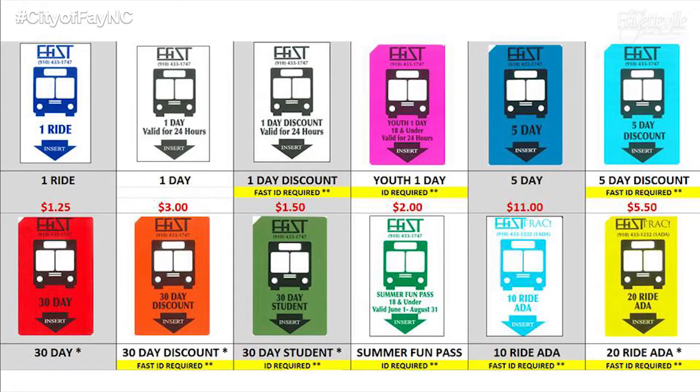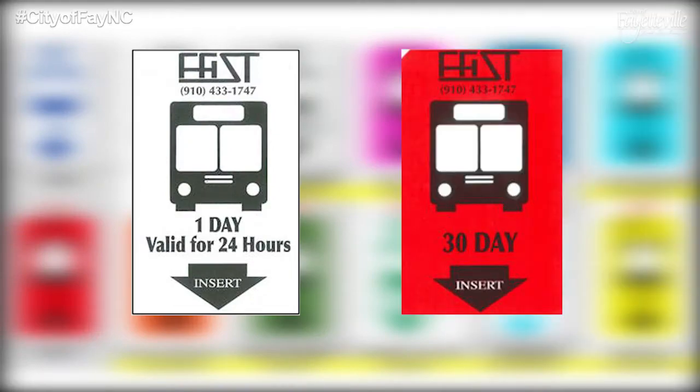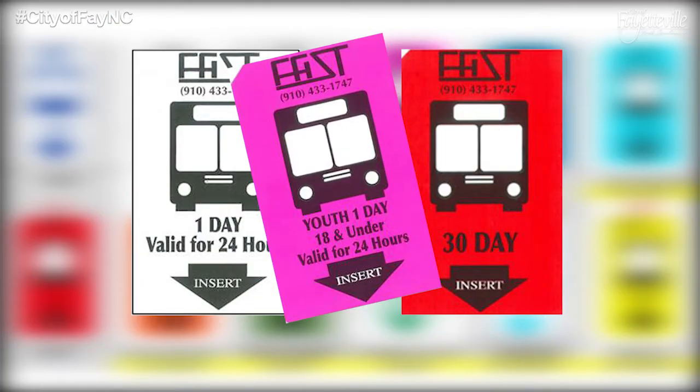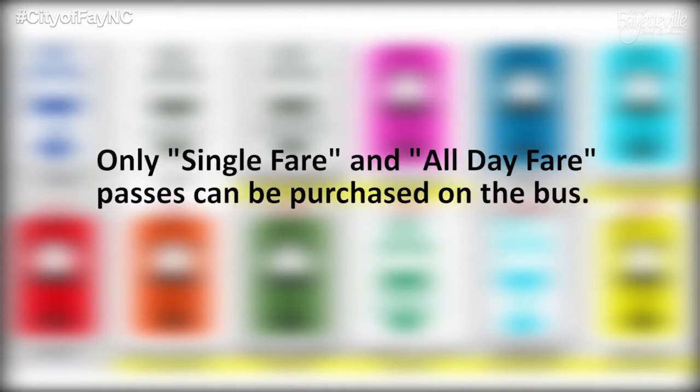FAST offers a variety of bus passes, from one-day passes to 30-day unlimited passes, as well as passes for youth under the age of 18. A one-day pass will get you a full 24 hours of use. Adult fare is $1.25. Reduced fare cards are $0.50 and are available for people 65 years of age or older or for people with disabilities. Children less than 36 inches ride for free. Only single fare and all-day fare passes can be purchased on the bus.